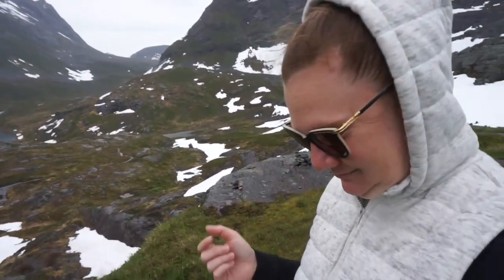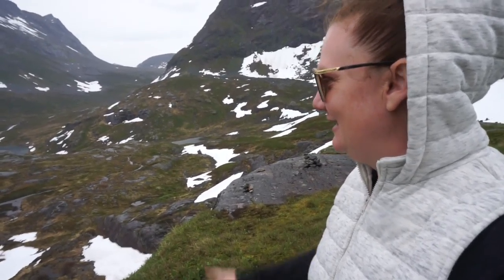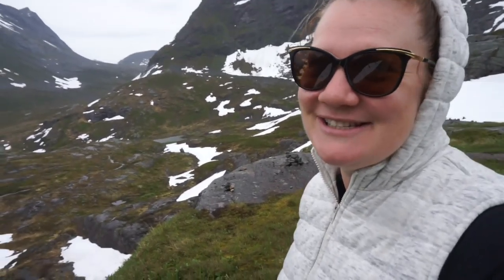I'm literally walking on rocks to get out here. This is just beautiful — a lake which fed the waterfall that you would have seen. Enjoy the sights.